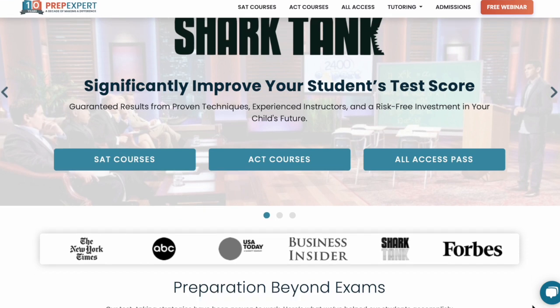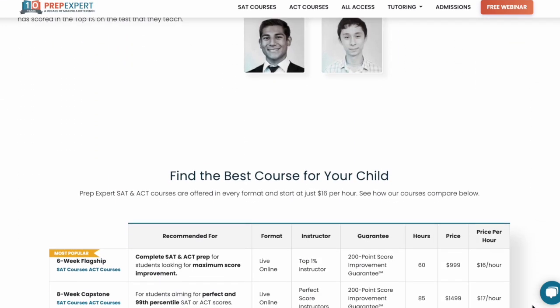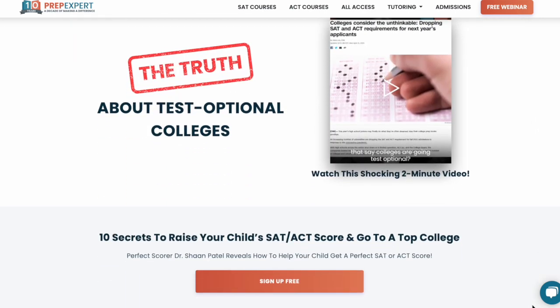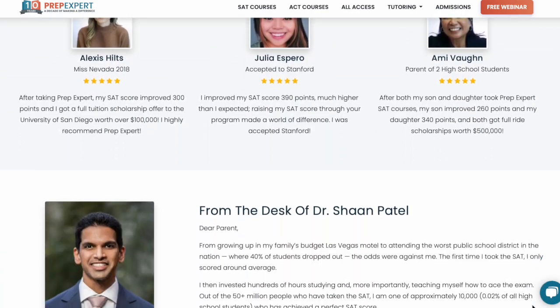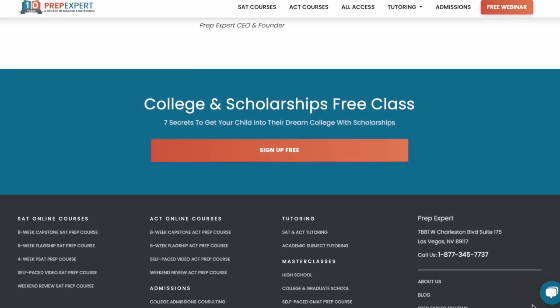Before we jump into today's video, this video is in partnership with Prep Expert. Prep Expert is an online website that has a ton of resources and courses to help you master your standardized tests — whether it's the ACT, SAT, or GRE. There are long-term and fast-paced courses to help you boost your score whether you're taking it in a week or in three months. I will have my link down below.